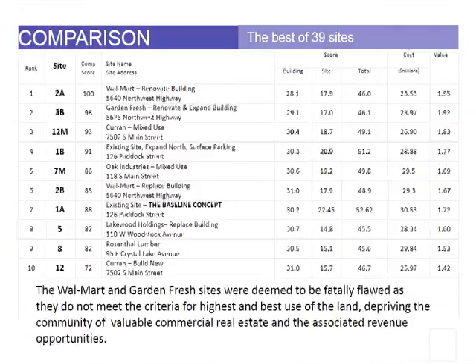The Walmart options — number one and number six — and Garden Fresh, number two, were deemed to be fatally flawed as they did not meet the criteria for the highest and best use of the land, depriving the community of valuable commercial real estate and the associated revenue opportunities.